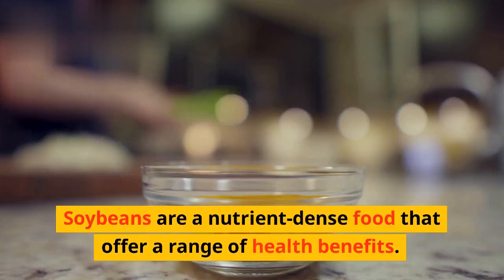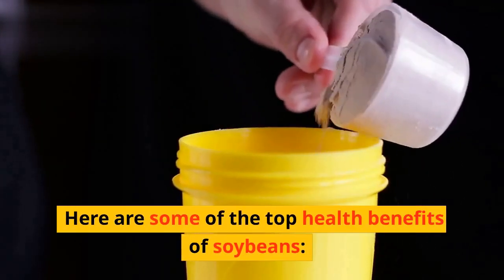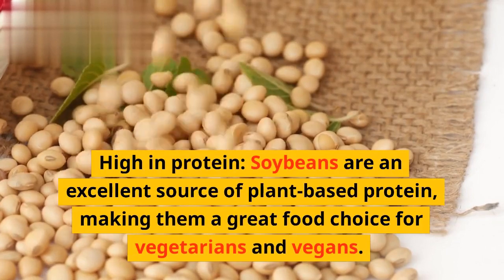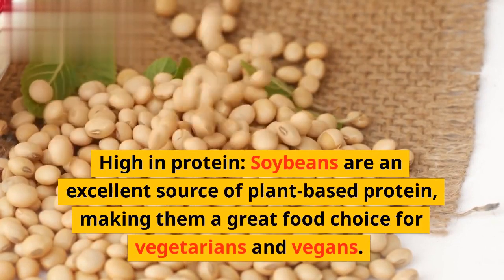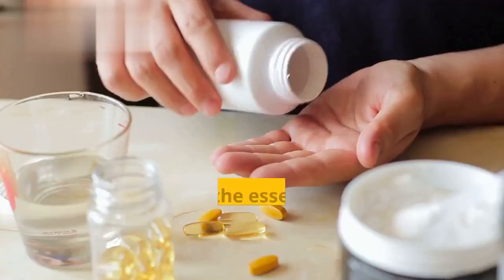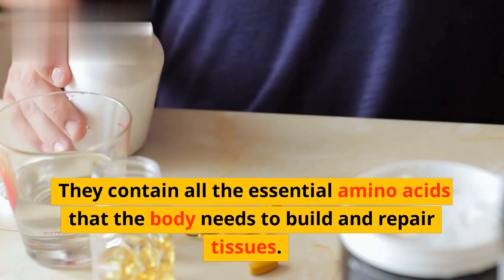Soybeans are a nutrient-dense food that offer a range of health benefits. Here are some of the top health benefits of soybeans. High in protein: soybeans are an excellent source of plant-based protein, making them a great food choice for vegetarians and vegans. They contain all the essential amino acids that the body needs to build and repair tissues.